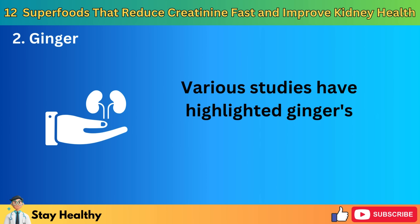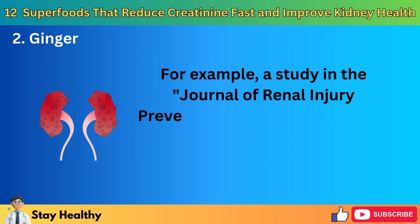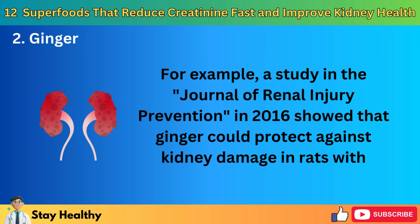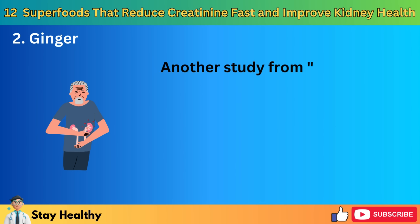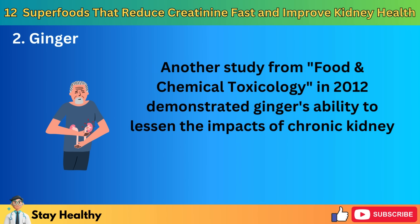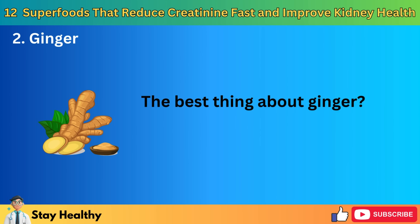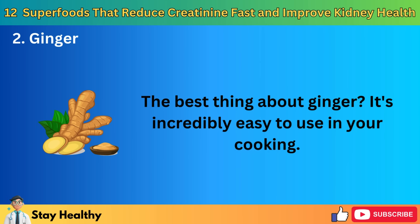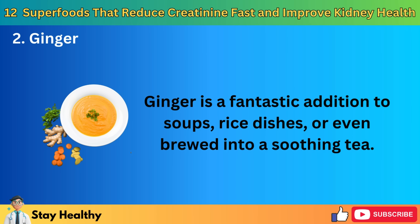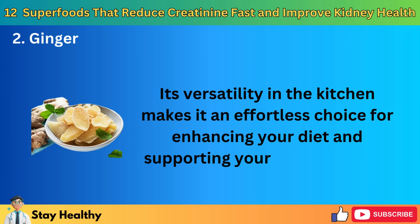Various studies have highlighted ginger's potential in supporting kidney health. A study in the Journal of Renal Injury Prevention in 2016 showed that ginger could protect against kidney damage in rats with diabetes. Another study from Food and Chemical Toxicology in 2012 demonstrated ginger's ability to lessen the impacts of chronic kidney disease by reducing inflammation and oxidative stress. Ginger is incredibly easy to use in your cooking — a fantastic addition to soups, rice dishes, or even brewed into a soothing tea. Its versatility in the kitchen makes it an effortless choice for enhancing your diet and supporting your kidney health.